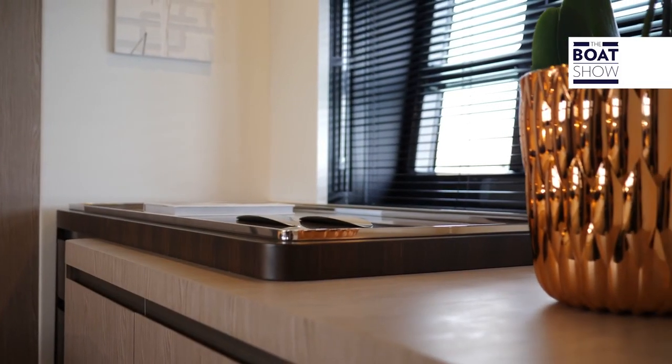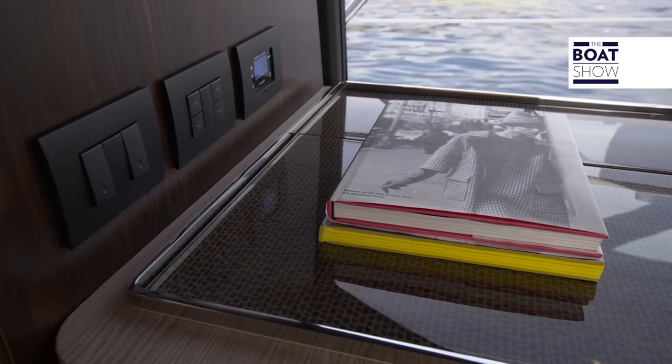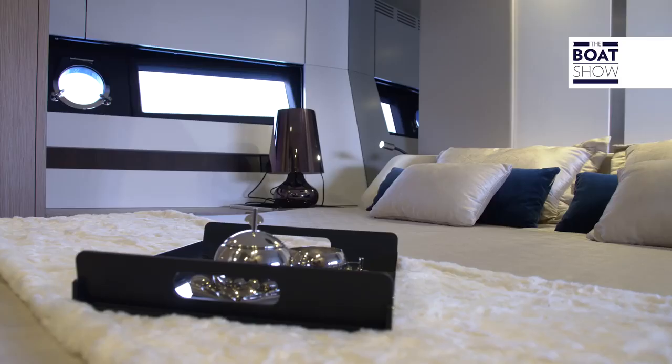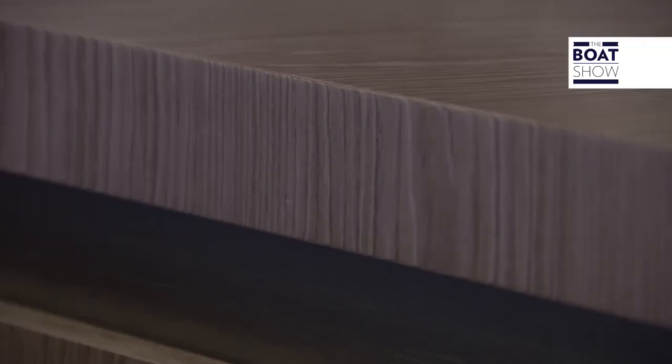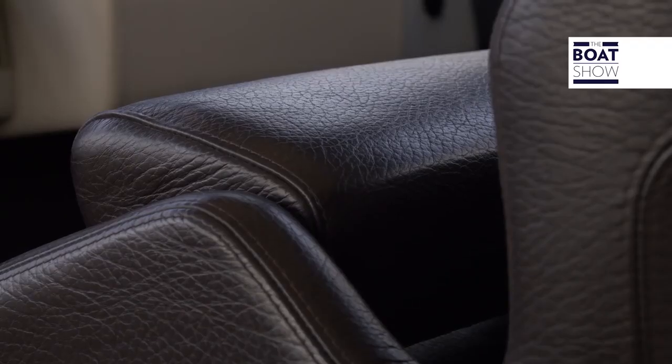Everything that we are looking at inside this Azimut S6 is the work of Francesco Guida. It has a particular look — seems quite plain and linear, but it really highlights the details. You can see the research has gone into using innovative materials, which have been integrated effortlessly with the traditional oak, mixed with seafaring aluminium and steel borders.